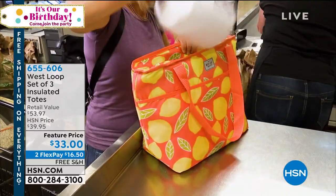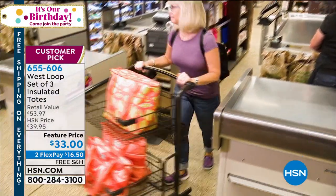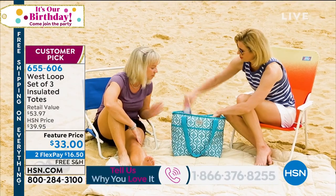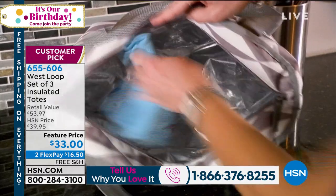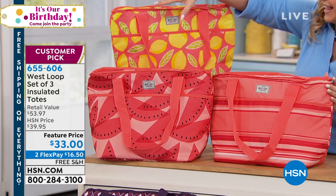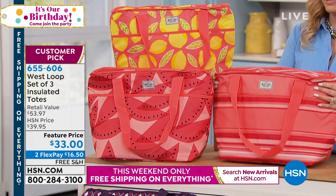I am super excited to present the West Loop set of three insulated totes. I own these — you will use these every day. This is one of those purchases that will translate into your real life immediately making it better. They're super cute on the outside. Whether you're going to the beach or the grocery store, or buying cosmetics in Arizona, Texas, Florida, or anywhere super hot, you don't want your cosmetics getting really hot. Or maybe you carry medicine with you. It will keep things cold up to 23 hours and keep things warm up to 23 hours.